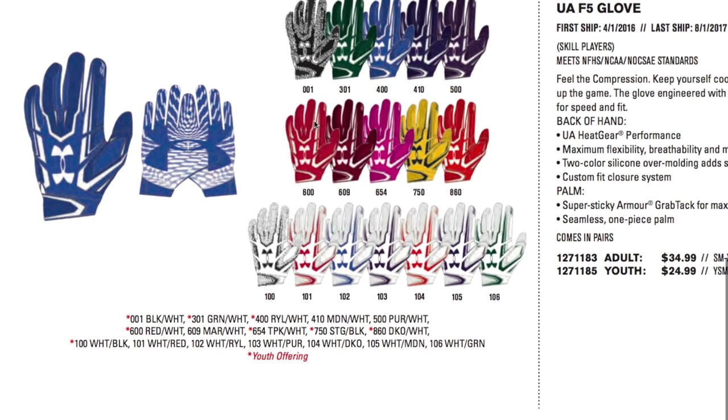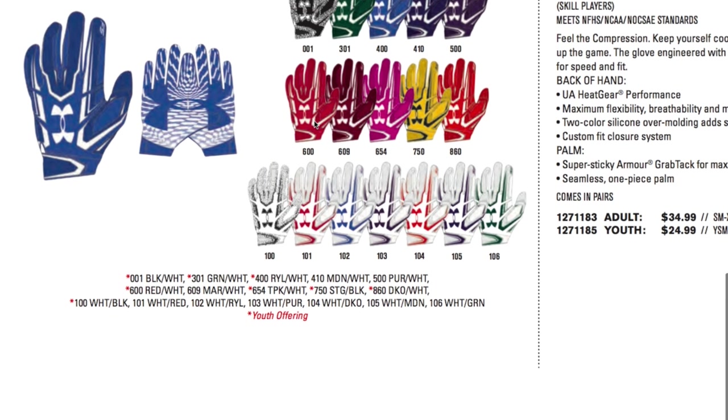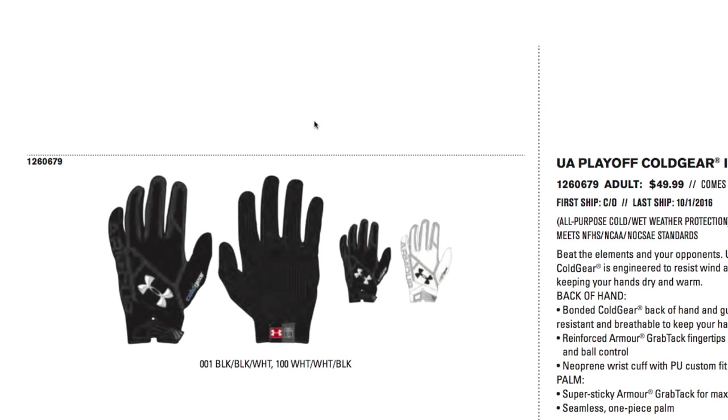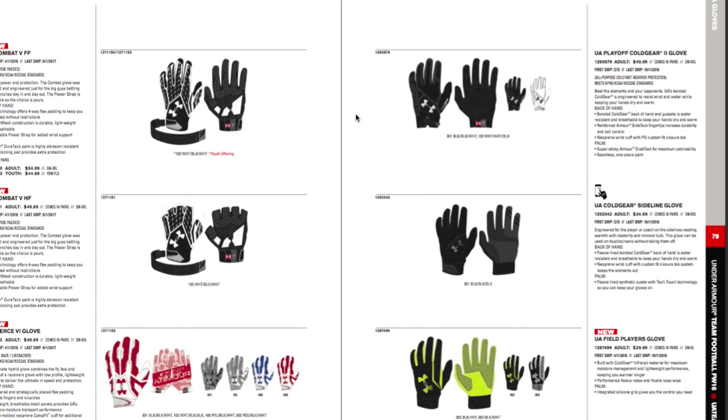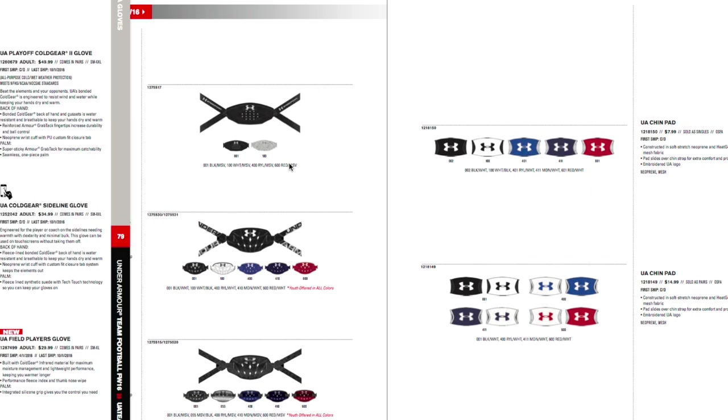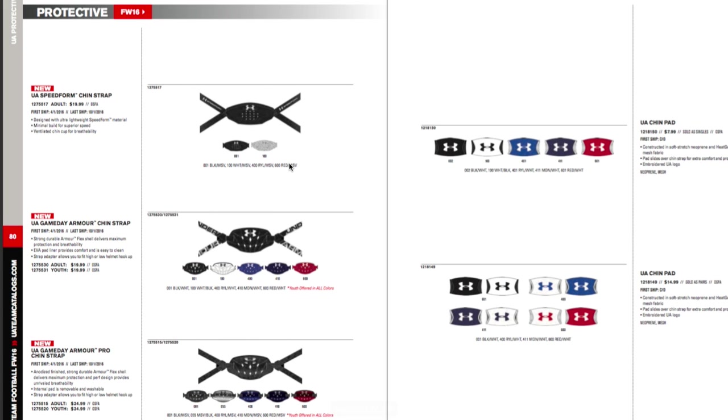There's also the UA5 glove, which is their lightest glove — pretty much all Heat Gear, giving you no protection but very lightweight. They have youth sizes as well. And there's a line of cold gear gloves. Cutters and Under Armour are about the only ones that make cold gear football gloves.